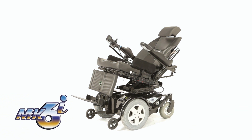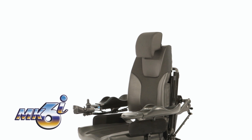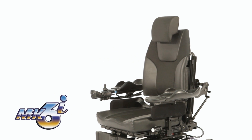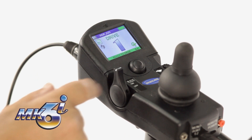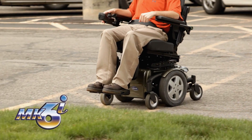The Invacare Mark 6 electronic platform was introduced nearly five years ago and has continued to set benchmarks ever since. Features and components exist that make the system easy for the provider and clinician to set up, but more importantly, make the system easier to use for the driver, bringing both function and independence.